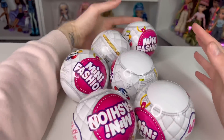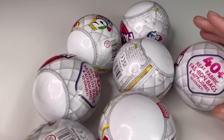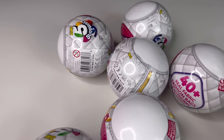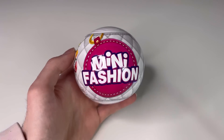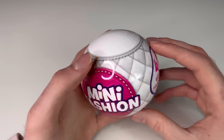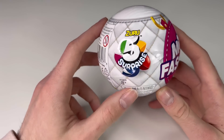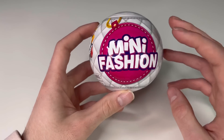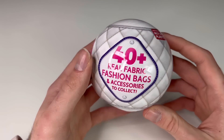I have seven ready to be unboxed. Let's start with this one since I've been holding it the most. So the ball is a white color. It also has a little tufted bag print all around. It has a 05 Surprise logo right there, and it says Mini Fashion Brands on a little tag. It says you can get 40 plus real fabric fashion bags and accessories to collect.